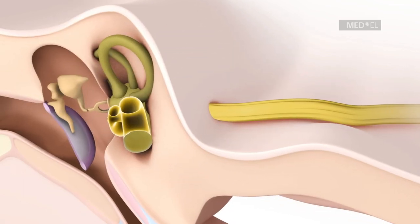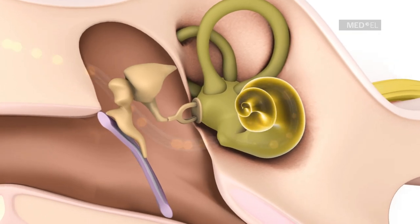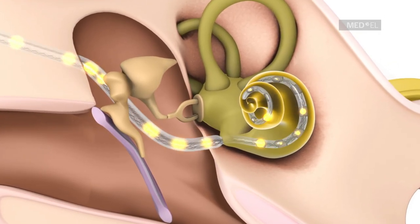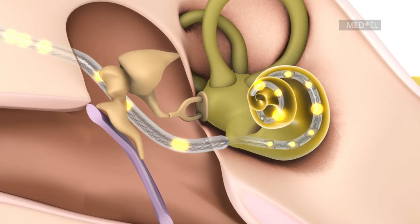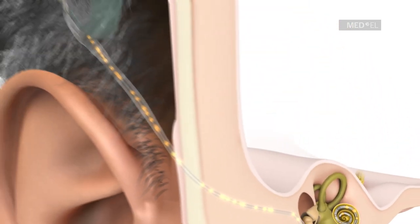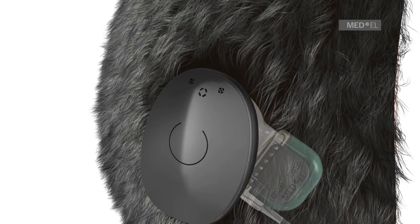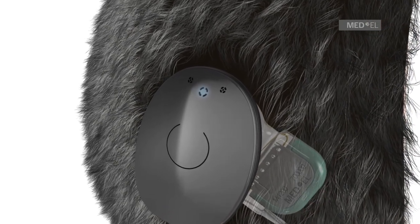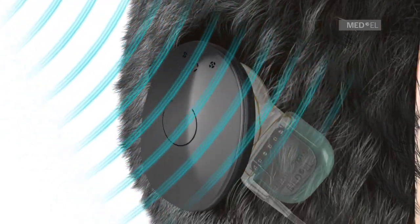A cochlear implant system bypasses these non-functioning hair cells by using electrical pulses to send sound signals directly to the auditory nerve. To achieve this, the RONDO 2 audio processor detects environmental sounds and digitally converts them into coded electrical signals. RONDO 2 then transmits these signals through the skin to the implant by a communication coil.